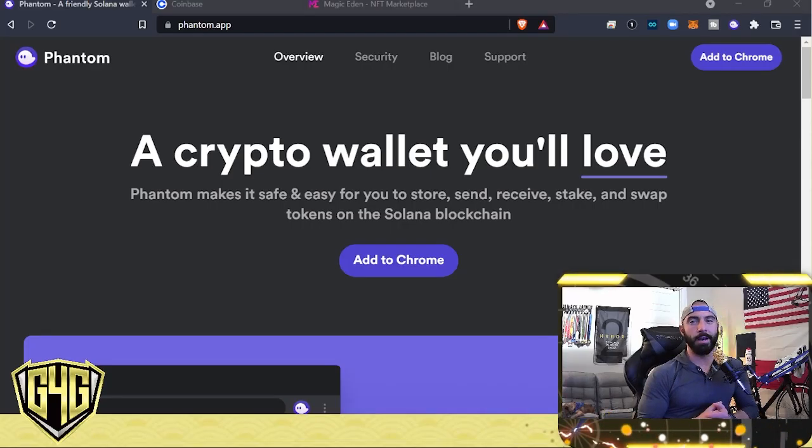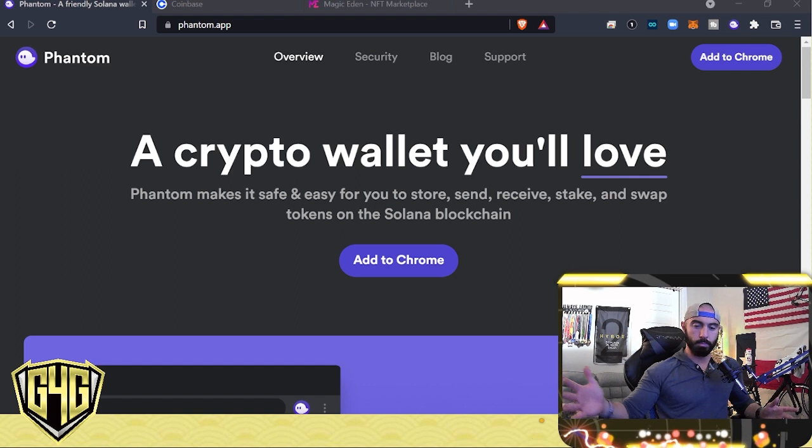Hey there, thanks for stopping by. As always, it's always appreciated, and today what I'm going to do is walk you through the whole process of purchasing your first Solana NFT through the Magic Eden marketplace.